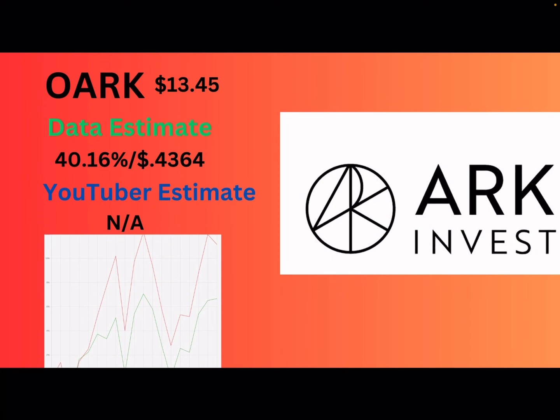Next up is AMRK. The data estimate is 40.16% or 43 cents a share. I did not make a personal estimate on this one. AMRK didn't really make any big moves up or down this month. Another thing to note about my estimates: when I try to guess the synthetic, these guys could be expert traders cashing out synthetics at the top and making new ones at the bottom. Even my estimate could be off. Take it with a grain of salt — these are two estimates you're seeing right here.